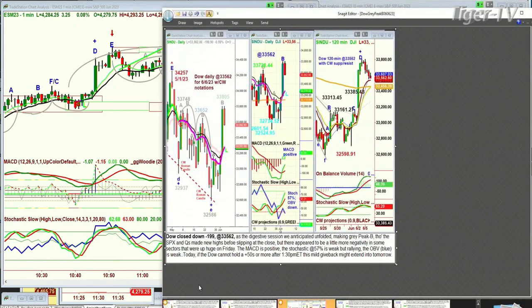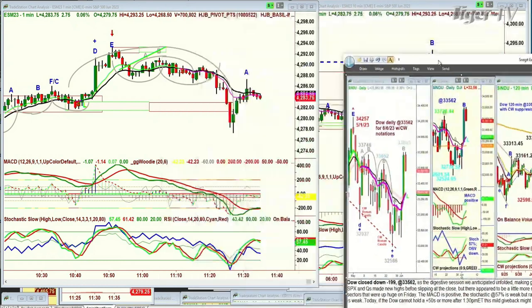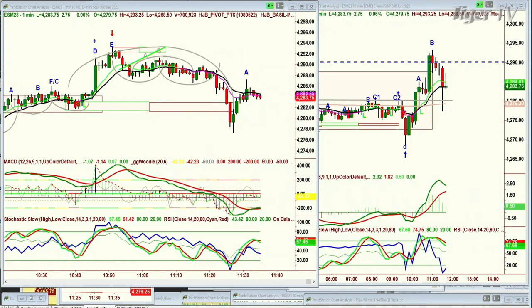The Dow closed down 199 at 33,562. I explain the digestive phase and then I say today: if the Dow cannot hold a plus-50 or more after 1:30 PM, this mild giveback might extend into tomorrow. I make it as clear as possible what we're looking for. I show the daily chart, the daily chart, and the 120-minute chart. It did make a peak D — so that went to a sell mode. Let's see if it can reverse back up again, but the Dow is almost independent of what we're looking at in the overall market.